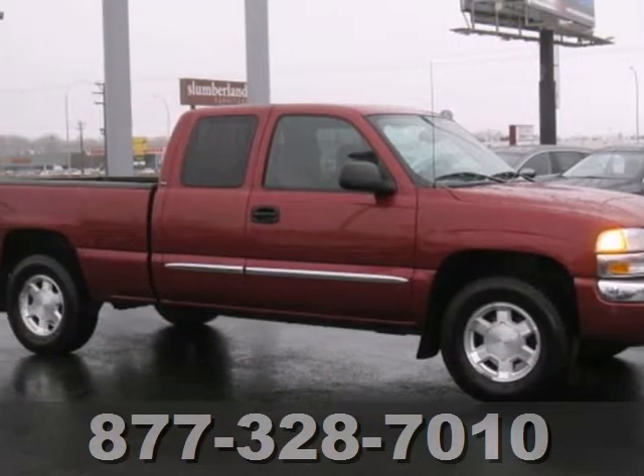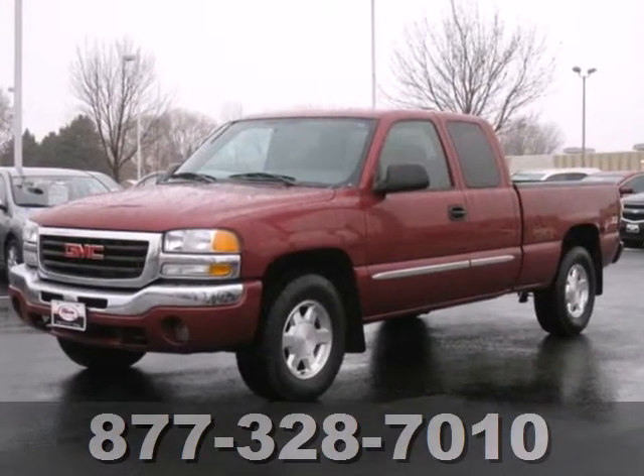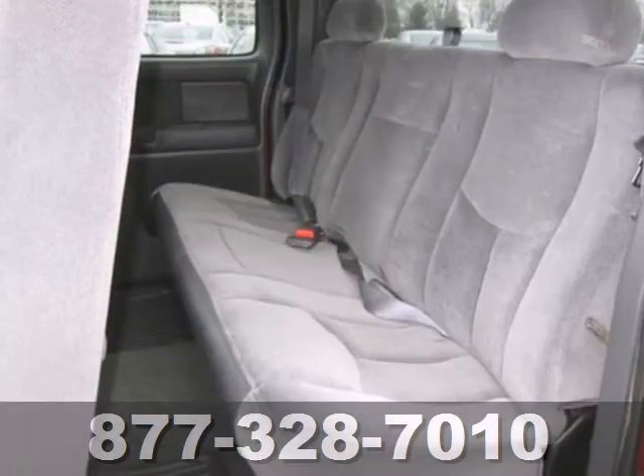Here's a 2004 GMC Sierra 1500. Features include dual zone air conditioning, full analog instrumentation, and a multi-speaker stereo sound system.